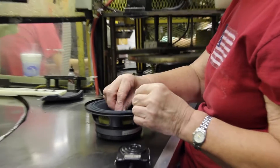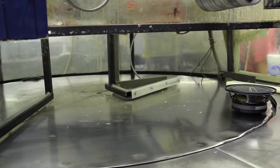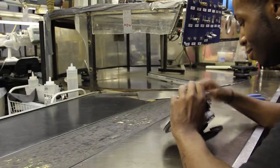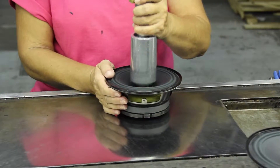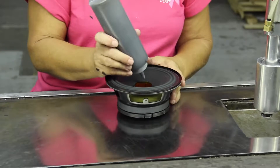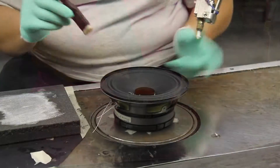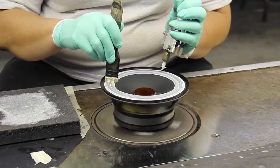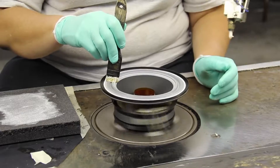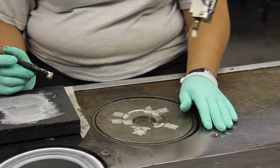Then we put it into the spray booth to accelerate the curing of the glue. At this station, he threads the leads through the cone and the terminal. At this point, we can remove the mylar shim and dress the leads. Next, we apply an edge treatment. On cloth surrounds it seals the edge, and on full paper cones — as in a guitar speaker — it would change the tonality.